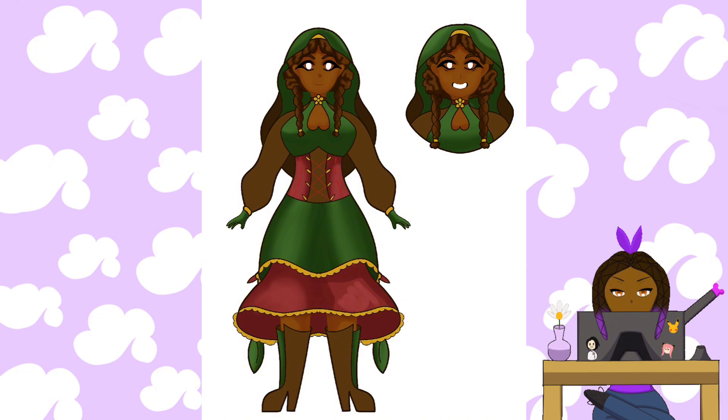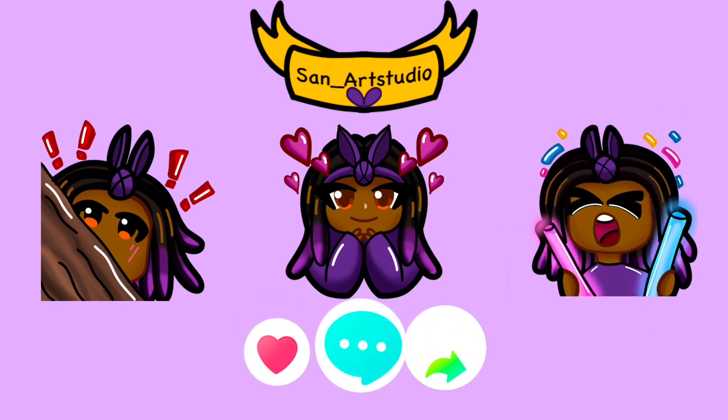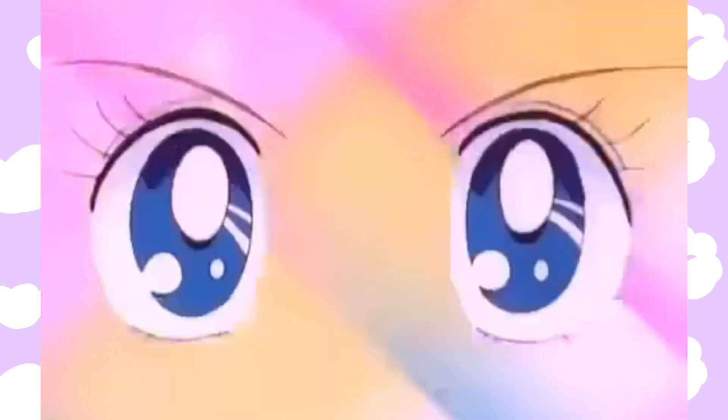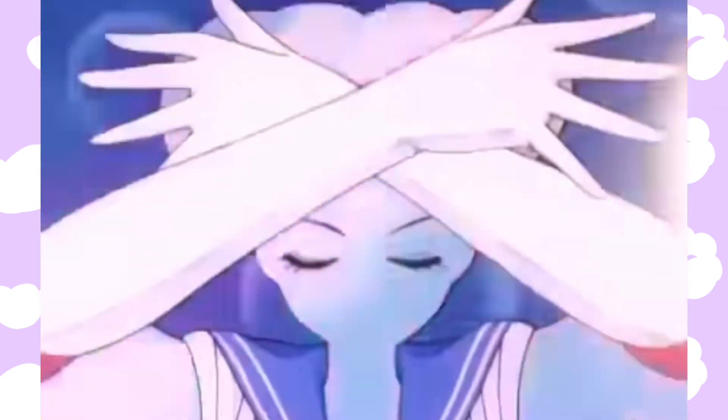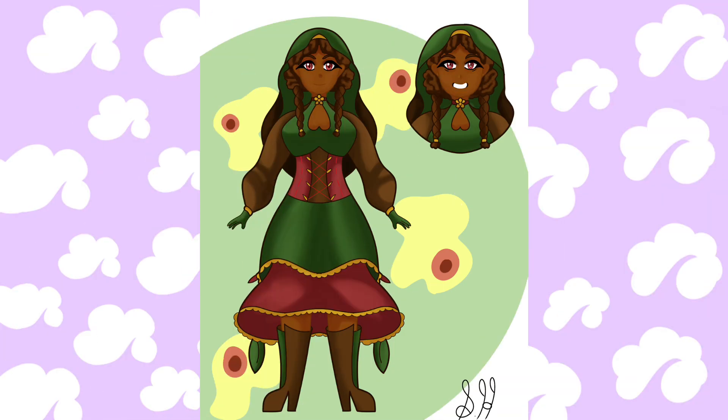I tried to stay as earthy as possible — lots of browns, reds, yellowish golds, and greens. I'm really proud of her boots: I gave them a bit of a heel, added a little slit of green in the middle with some brown over it, and I really liked how that design came out. Then I added some cells in the background. I hope you guys enjoyed this little project — have a wonderful weekend, bye!